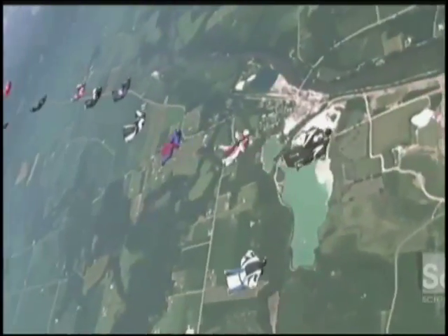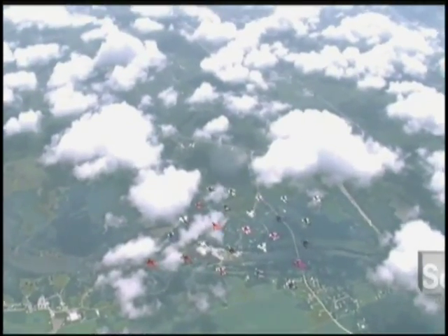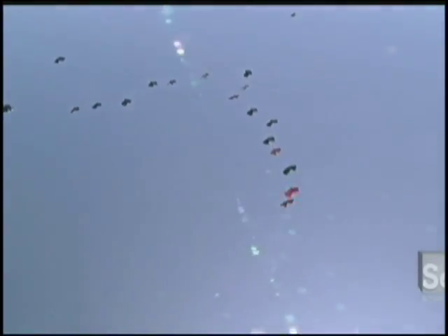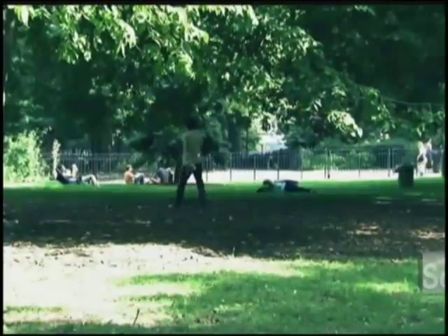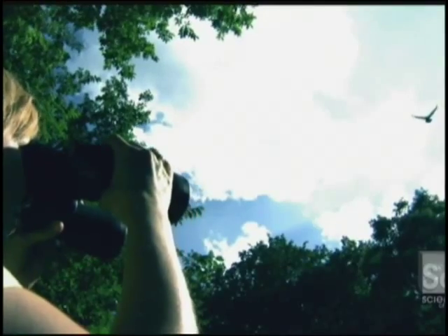Whether people actually get to land these things will depend on rocket technology — whether we can get the thrust to slow our descent. But right now, we're happy using parachutes, that's for sure. Thirty years from now, you're going to see big world record formations of hundreds and hundreds of wingsuit flyers. Here's a tip to the bird watchers of the future.